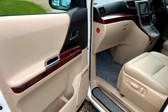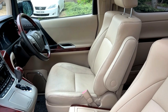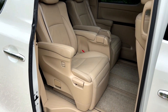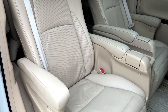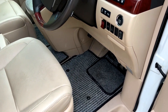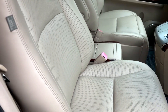Coming to the front passenger side — again, you get the same style seat, obviously electrically adjusted on the side there. The leatherwork is truly remarkable.